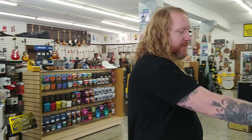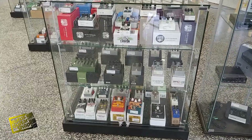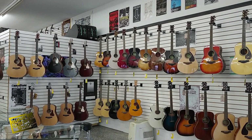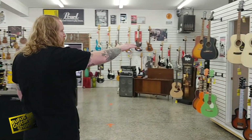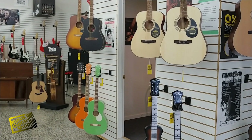Over here we have our beautiful showcases of all the finest pedals in the world, and a great wall of Yamaha acoustics — in our opinion, some of the best acoustic guitars on the market. We have an ISO room over here so people can try out electric guitars with amps, as loud as they want, totally soundproof.